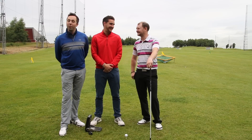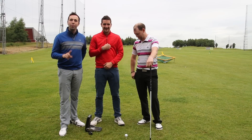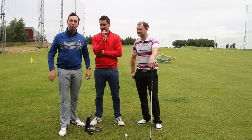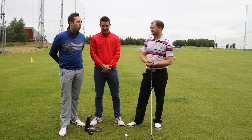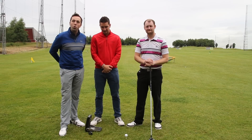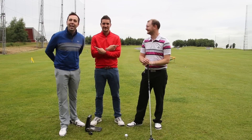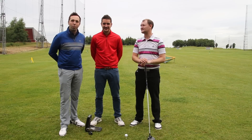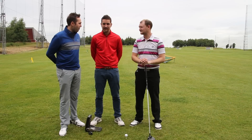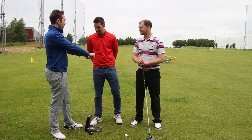We're going to do a carry distance using the GC2, one shot each. To select the order, I've got three golf balls here — number one, number two, number three — whichever number you pick is the order you go. Also guys, comment down below who you think had the best Bubba swing, which one replicated Bubba the best. We're also doing this because none of us want to go first.